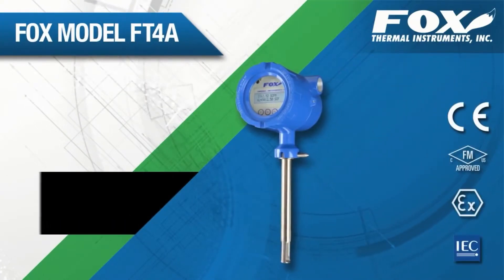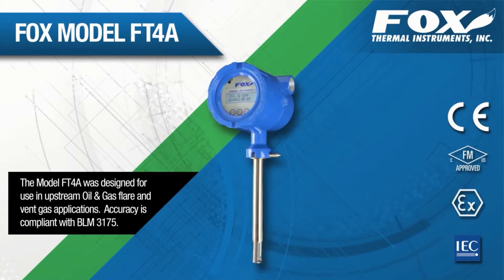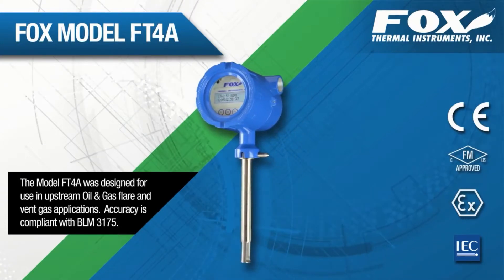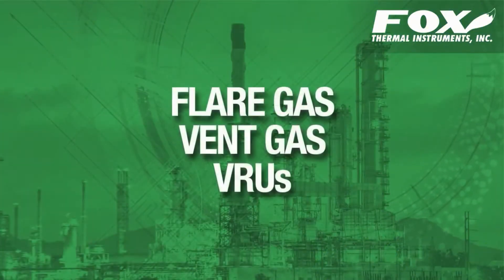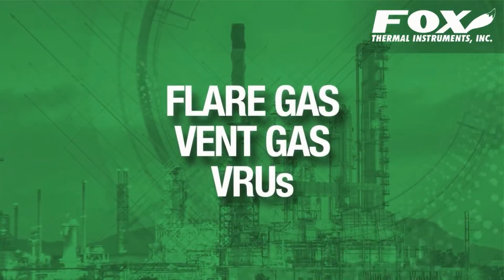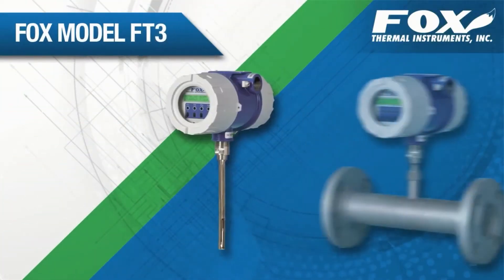The model FT4A was also designed for use at oil and gas well sites. The Gas Select X feature is a revolutionary new feature that allows the user to have a meter capable of measuring more than 10 different gases accurately. Custom flare gas or vent gas mixes can be programmed specifically for your application.